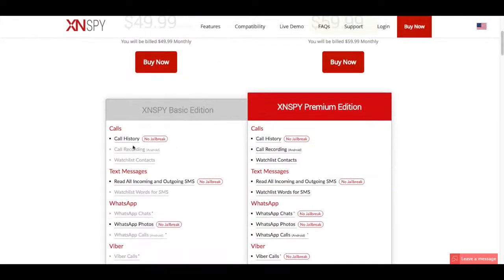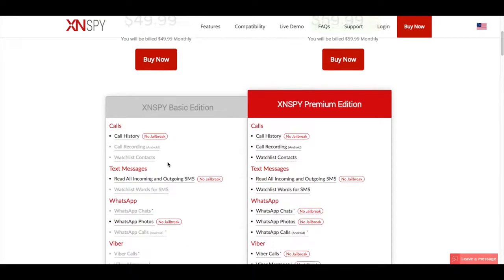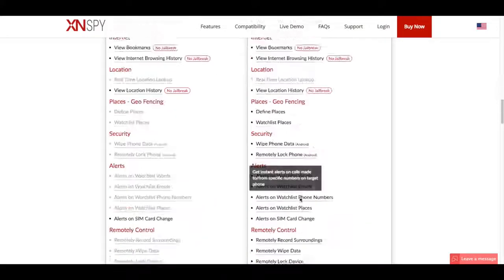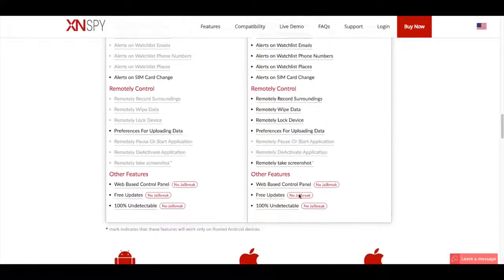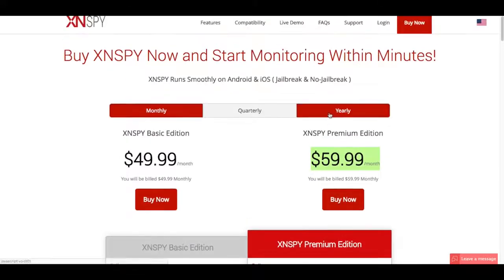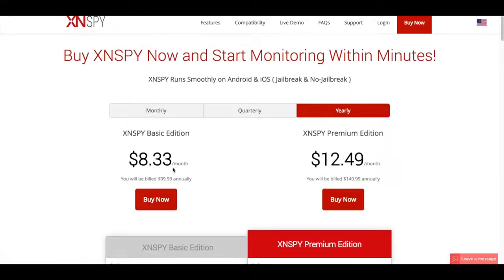The basic plan gives you the ability to monitor important phone logs and social media apps, but all other features like GPS monitoring, remote lock, and data wipe are inclusive to only the premium edition. Don't get thrown off by what may seem like a high price, because when you compare this to other monitoring softwares, it's really one of the cheapest and best out there.